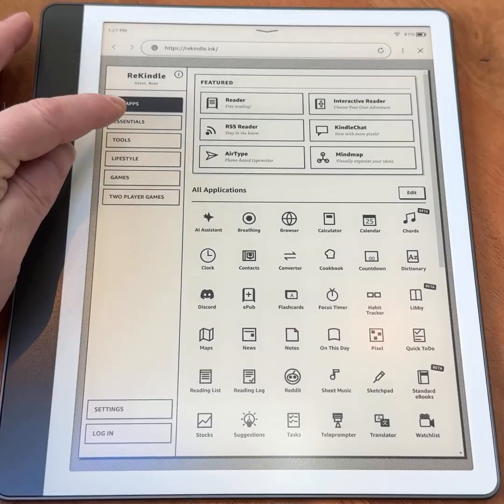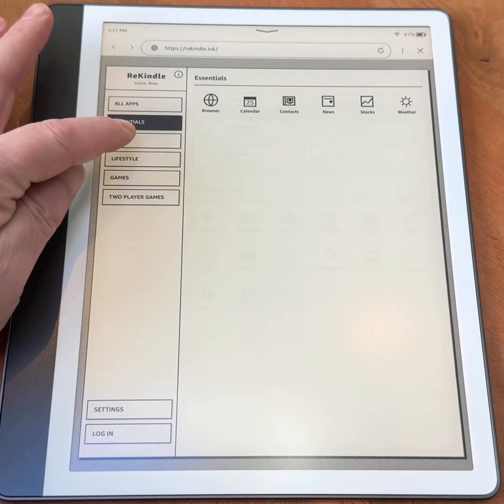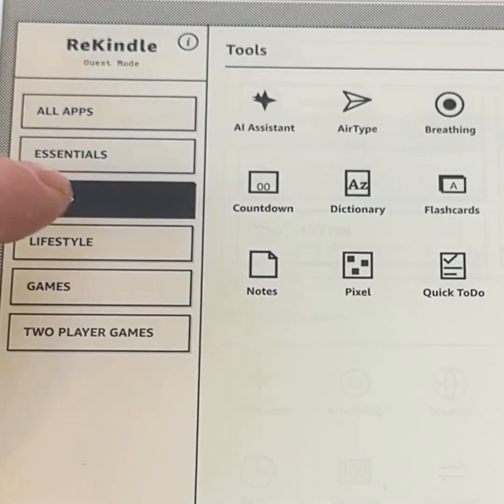Once loaded, Rekindle acts like a custom home screen or dashboard, especially well suited to larger devices like the Kindle Scribe. Visually, it takes inspiration from early Apple computer interfaces, using simple gray icons designed to work well with e-ink refresh rates. The dashboard is split into categories.